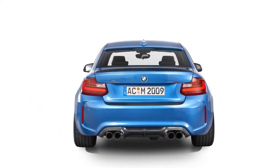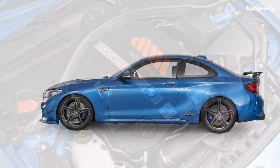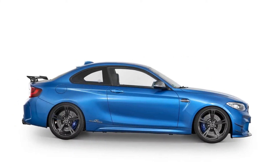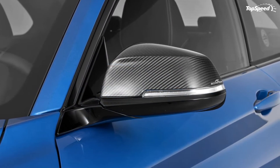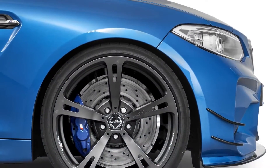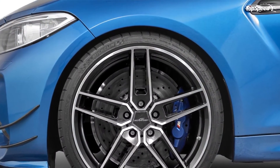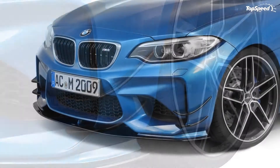The kit also happens to come at a time when so many other tuners are taking stabs at the BMW M2. A lot of the past programs covered have been impressive in their own right, but with AC Schnitzer in the mix, the choice of which program is the best just became a lot more difficult. Check out what AC Schnitzer has to offer — just be reminded that the tuner earned its reputation for a reason.